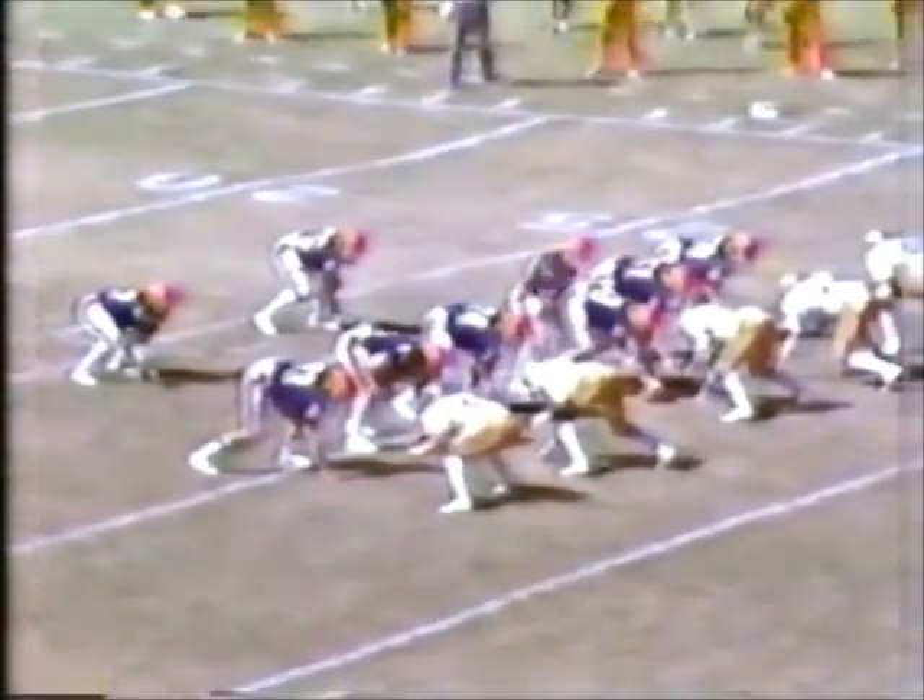And a penalty is going to be called against the Seminoles. There have only been two turnovers in the ball game — one on an intercepted pass in the end zone that stymied a Florida State thrust in the first half, and of course the blocked punt a few minutes ago by Syracuse. They have the ball now at their 31-yard line.